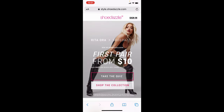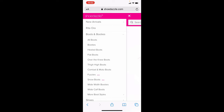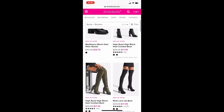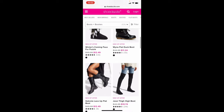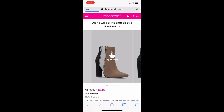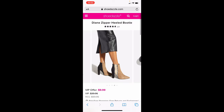Then it's going to take you to the Shoe Dazzle site. If you want to take their quick quiz, you can — I'm just going to go ahead and start browsing the shoes. You can click shop collection if you want to do the ones by Rita Ora, or you can do boots and booties on the side. I do love a good boot, so those are the ones that I ordered. These are really pretty — the Diane zipper heeled boots, which I may wind up grabbing as well. I think these are really elegant, really nice. That is a nice freaking boot.